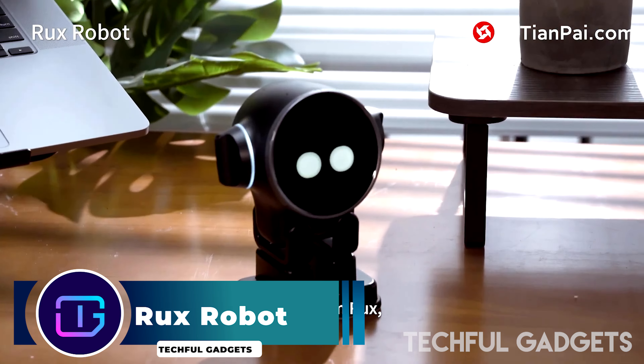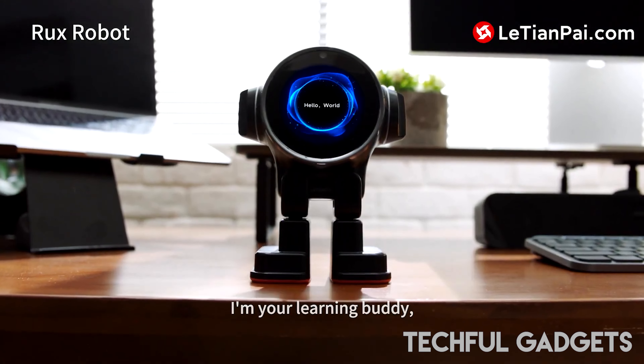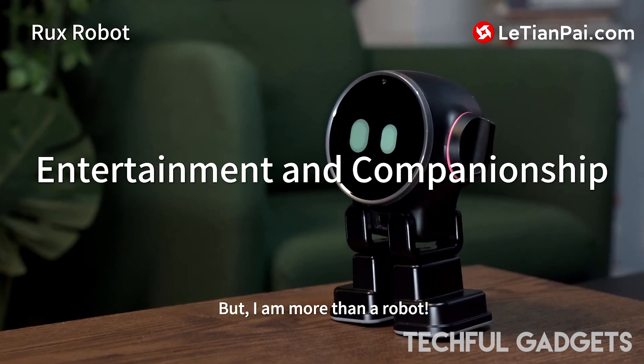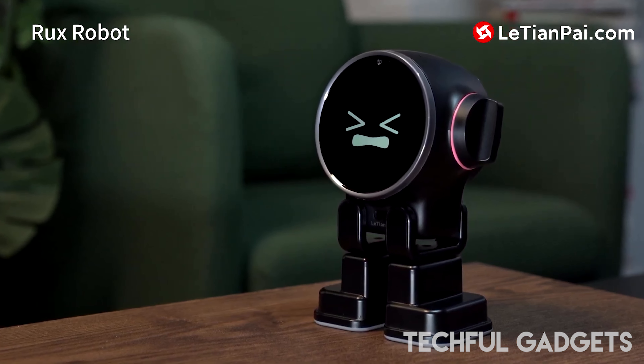Rux Robot. Being the first robot in history to have an integrated Android system, Rux opens up a plethora of possibilities. The Android system is the beating heart of Rux's genius, not just a feature. With its extensive app store, flawless connectivity, and customizable options, Rux fits into your lifestyle and offers never-before-seen convenience.